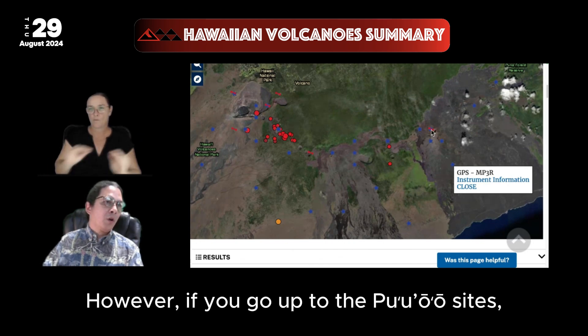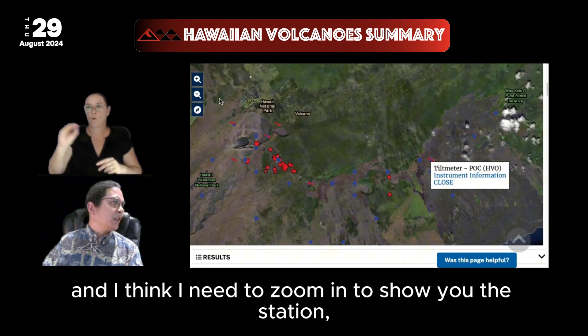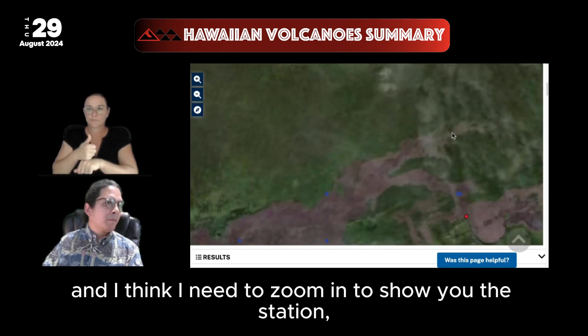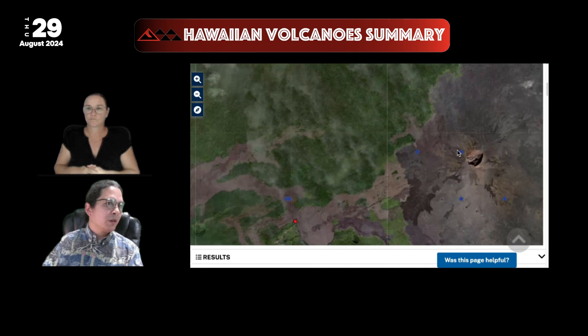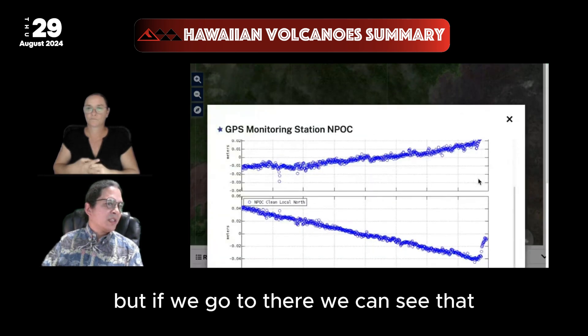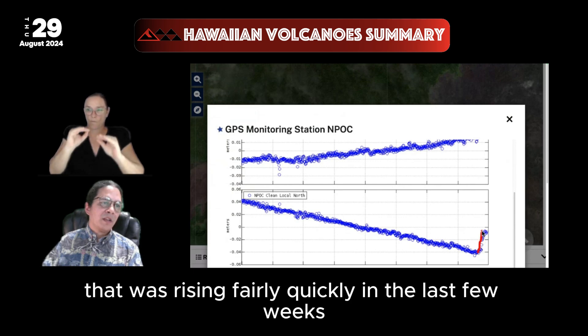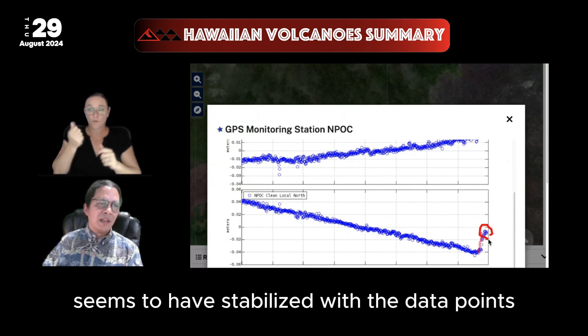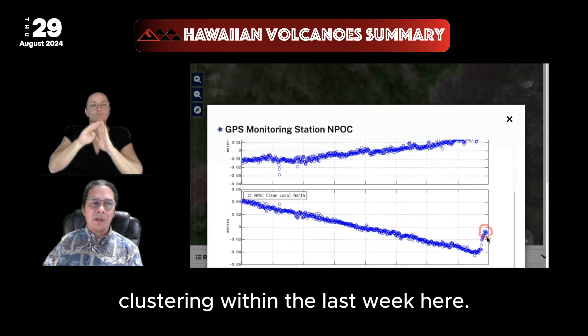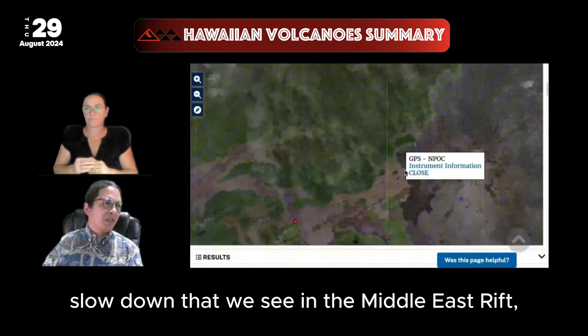If we go up to the Puwo'o sites, we can see that the northward motion that was rising fairly quickly in the last few weeks seems to have stabilized, with the data points clustering within the last week. So that's the slowdown that we see in the Middle East Rift.